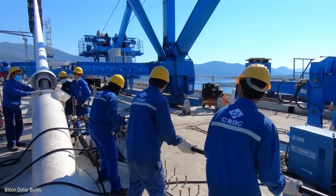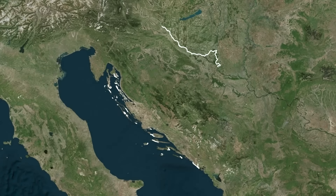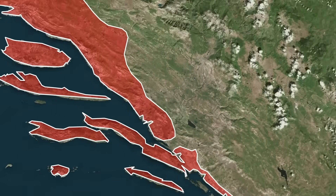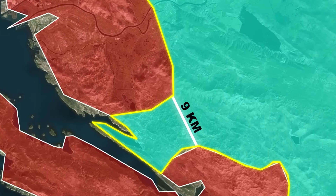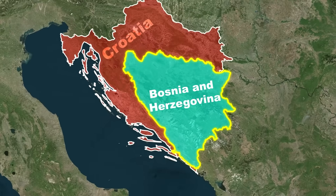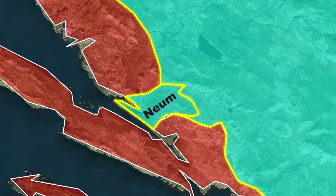Before we get to the bridge itself, we need to understand the problem it was built to solve. Croatia's coastline stretches like a long ribbon along the Adriatic, but right in the middle of that ribbon sits a 9-kilometer strip of land that doesn't belong to Croatia at all — it belongs to Bosnia and Herzegovina. This tiny stretch is called the Neum Corridor, and it created one of the strangest border situations in Europe.